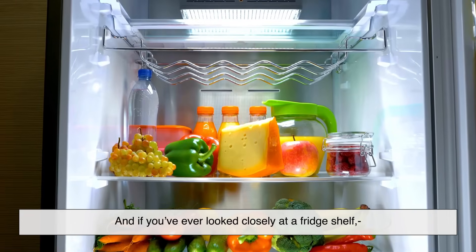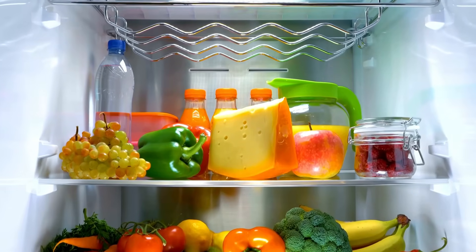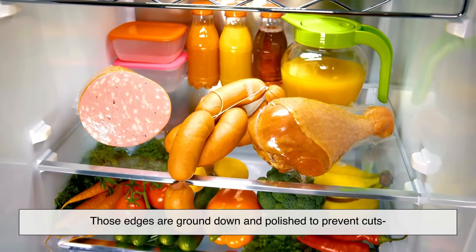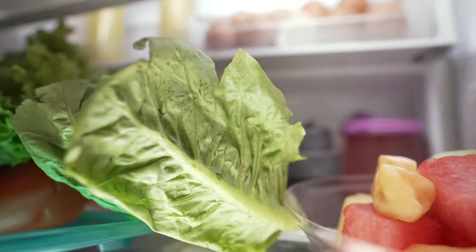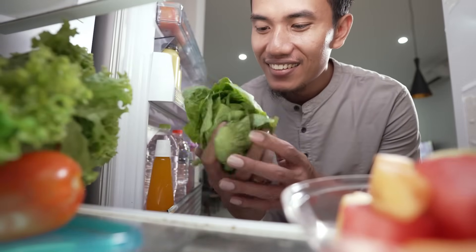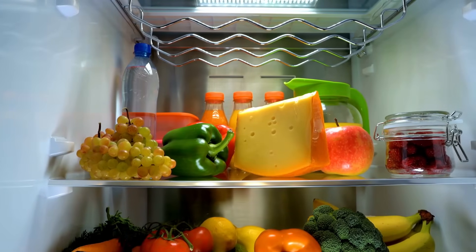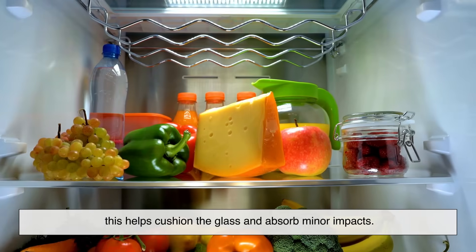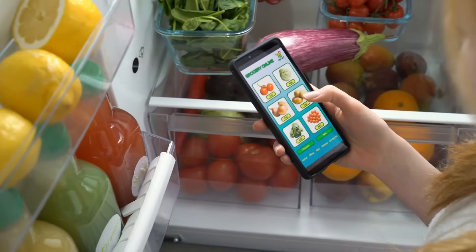And if you've ever looked closely at a fridge shelf, you'll notice the edges are smooth and rounded. That's not just for looks — those edges are ground down and polished to prevent cuts and reduce the chance of cracks starting at the edges. It's all part of the design that makes tempered glass safer and more durable. Even the way the shelf sits in your fridge is intentional. Many have a plastic or rubber trim that helps cushion the glass and absorb minor impacts — a subtle touch that adds to the overall strength and longevity.